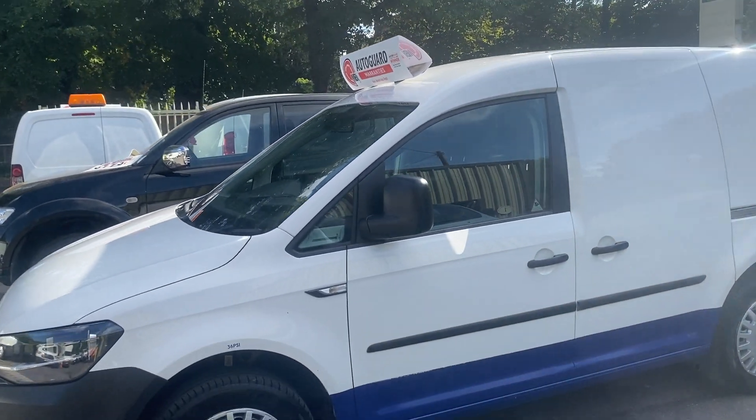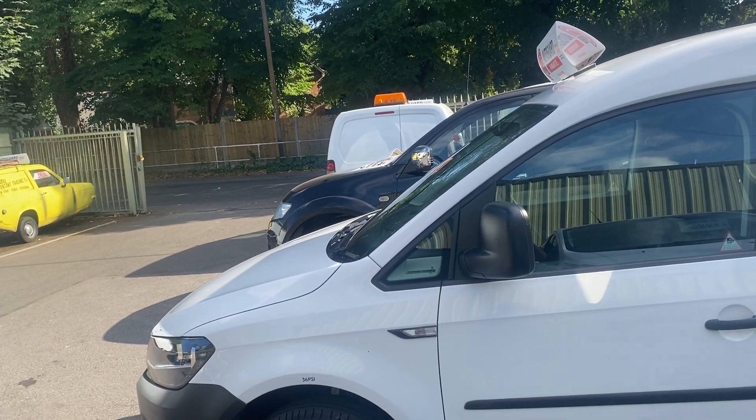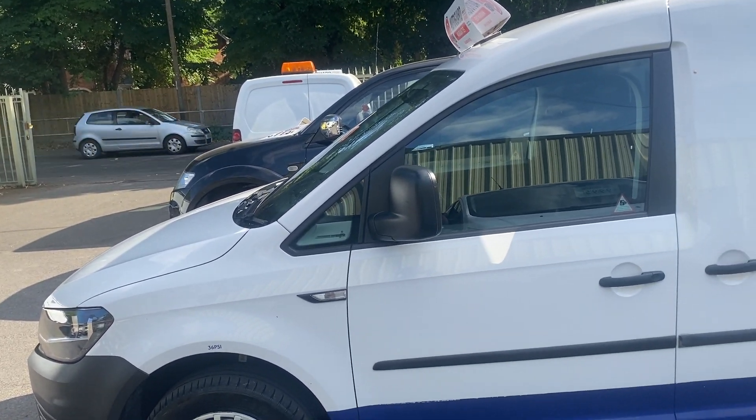The service history on the van is brilliant. It's just had a cam belt done, which has been noted on a service printout, so it's got a full service printout with the cam belt just done.